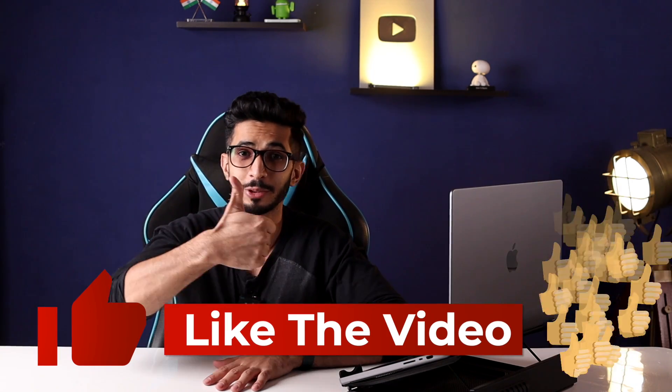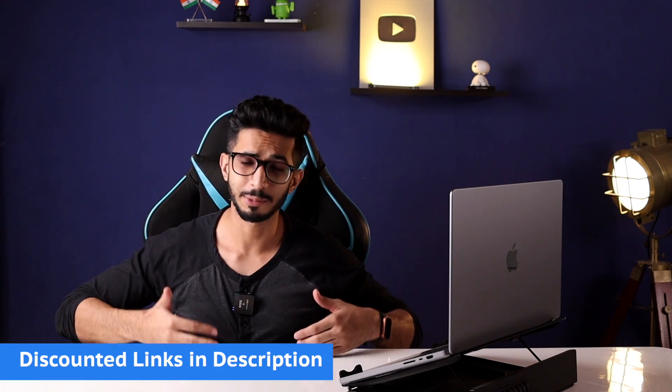If you found this video helpful, please give it a thumbs up. And if you decide to purchase a VPN, you will find a discounted link in the description below. It really helps us produce quality content on this channel.